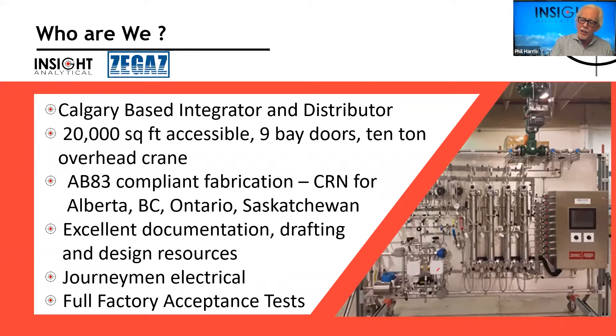For Europeans, CRN is similar to the pressure equipment directive. For Americans, it follows closely with ASME 31.3 — it's a set of regulations around how we handle pressure vessels. We've done systems for Alberta, BC, Ontario, and Saskatchewan. A lot of the people here are people I've known for a long time. We have a great team for working with engineering companies, strong documentation capabilities, great drafting — my drafting person has been in the analyzer business doing analyzer shelters and drawings for about 35 years.